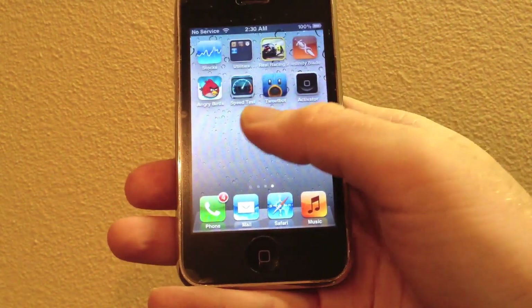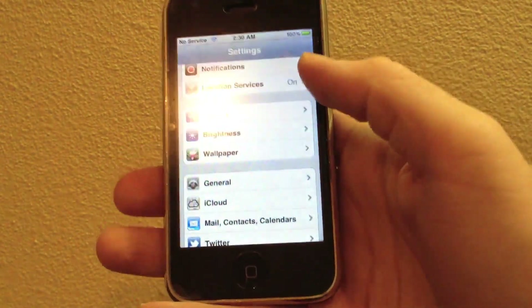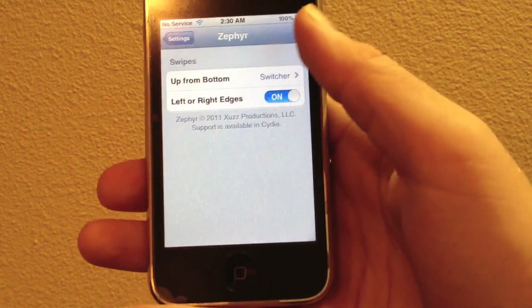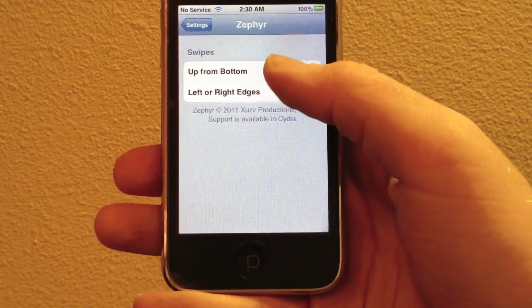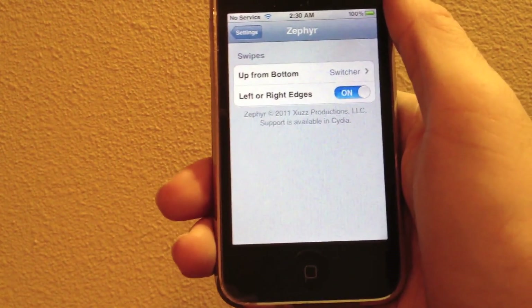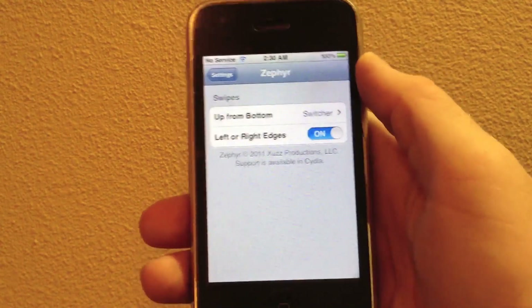So that's Zephyr. Let's take a quick look at settings right now — there aren't too many settings. We'll go to Zephyr and it only has two settings right now: the swipe up from bottom option, where you can disable or enable the switcher, and then the left or right edges, which you can turn off or turn on.